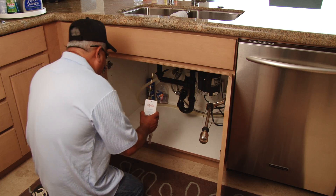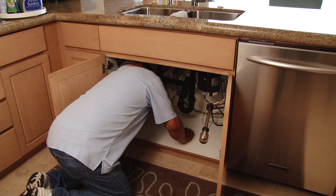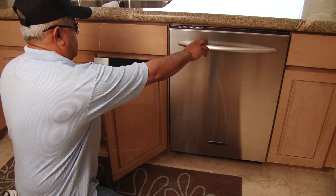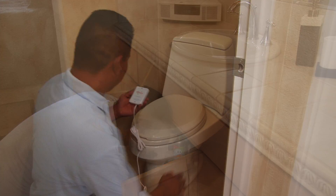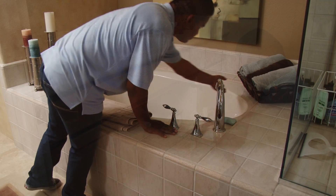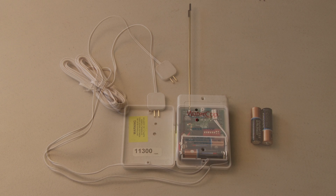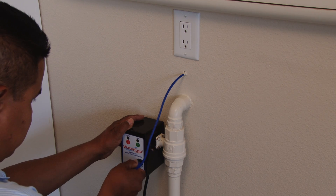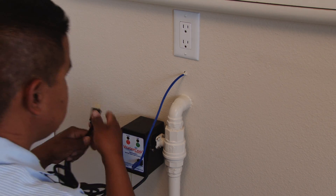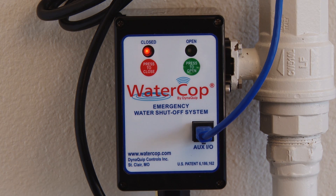Our highly experienced certified crew will install sensors directly below every water source in your home, including your kitchen sink, dishwasher, refrigerator, washer, bathroom sinks, toilets, laundry room sinks, and bathtubs. All sensors are battery operated so they don't fail if there's an electrical problem, and we install fresh batteries through our battery replacement program. If a leak is detected, in less than three seconds the sensor sends an electronic signal to the main Watercop valve actuator placed on your main water line, and the valve immediately shuts off the water to your home.